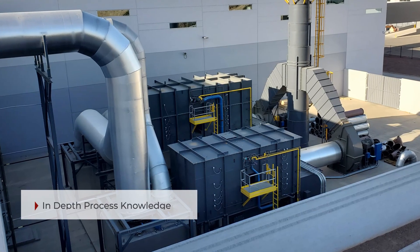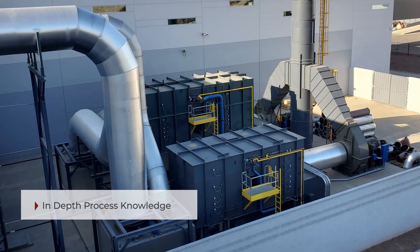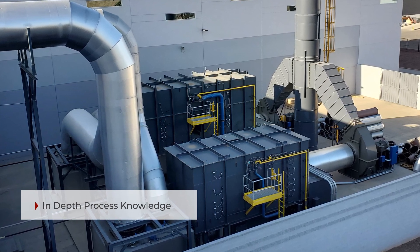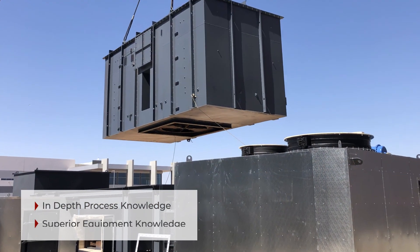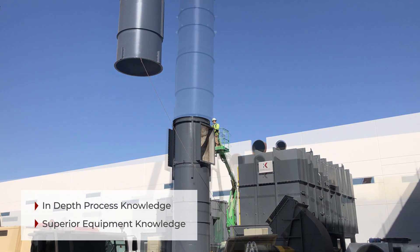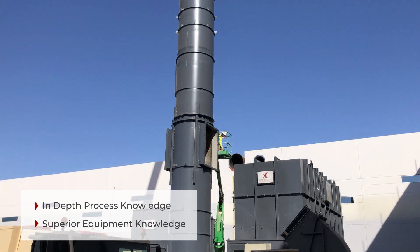This is an example of an installation of two refurbished RTO systems, including ductwork and process dampers provided by ConocoG's. Mechanical assembly of the two systems, electrical wiring, and tie-in of the natural gas and compressed air were also provided as part of the turnkey project.